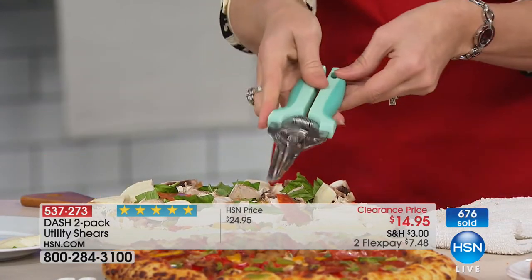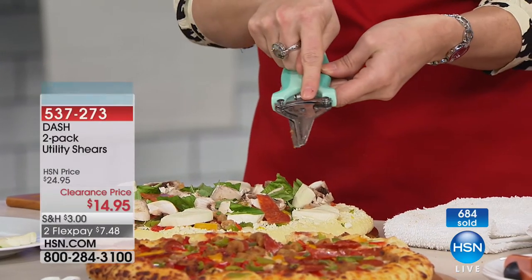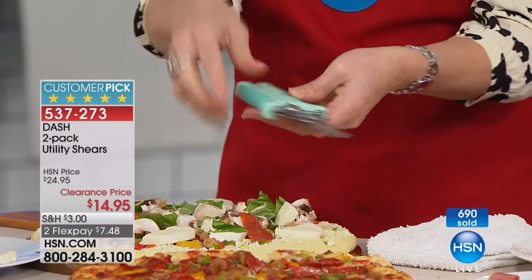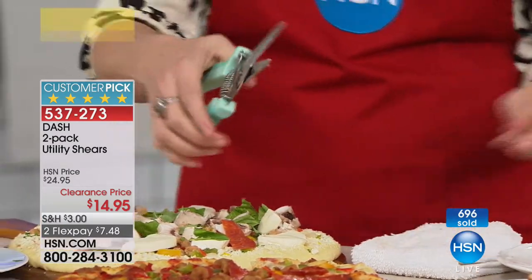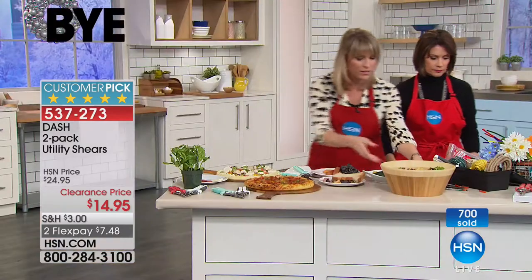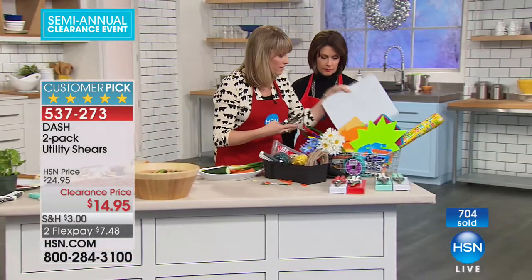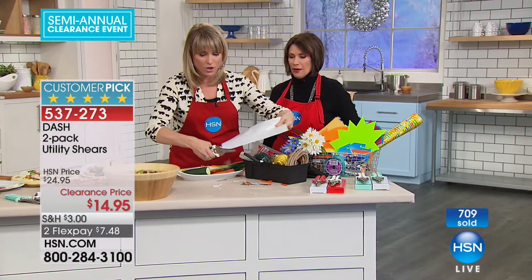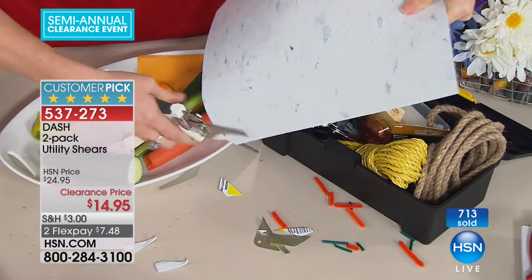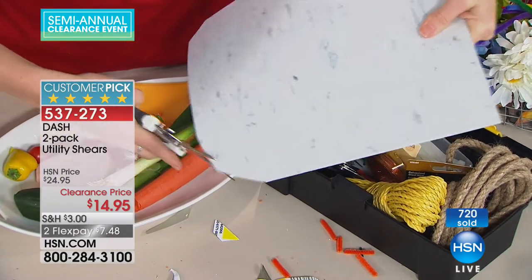When you want to lock them for easy storage in a utility drawer, you can lock them in place. They're dishwasher safe with a really ergonomic, soft, easy-to-grip handle. And look at this — actual linoleum tile that you would lay on your floors — it's just slicing into it as if it's not even there. That's just crazy.